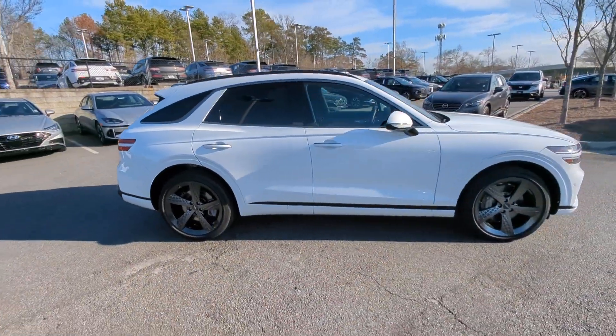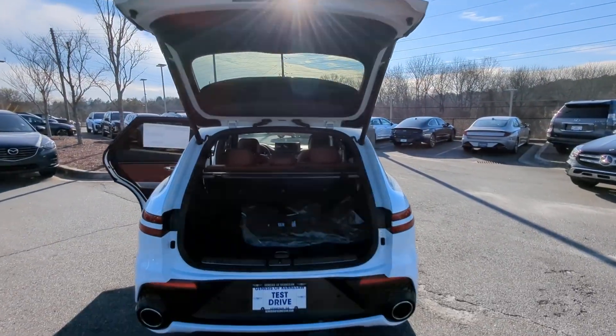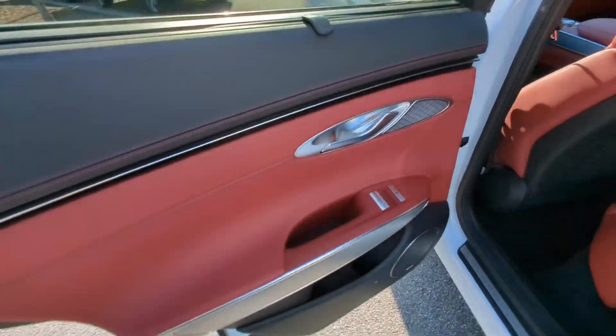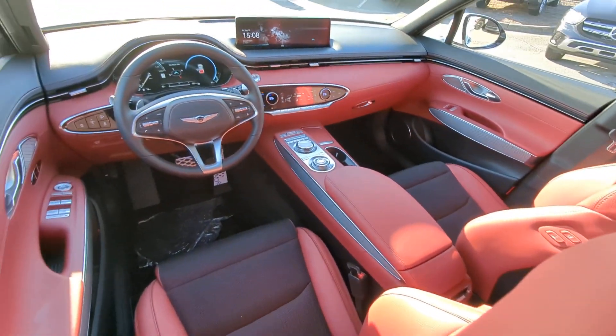These are just some of the great options this vehicle comes with: Apple CarPlay and/or Android Auto, navigation system, keyless entry, premium sound system, backup camera, satellite radio, power liftgate, power passenger seat, heated mirrors, and dual zone AC.